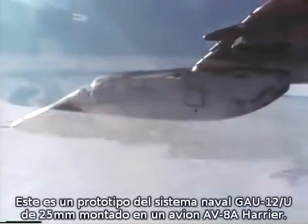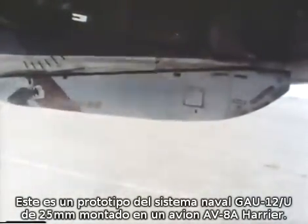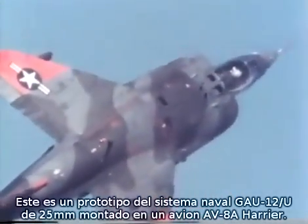This is an engineering test unit of Naval Air System Command's GAU-12U 25-millimeter gun, mounted on an AV-8A Harrier aircraft.